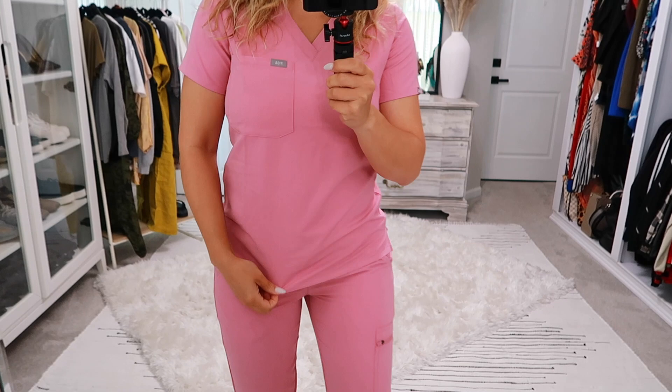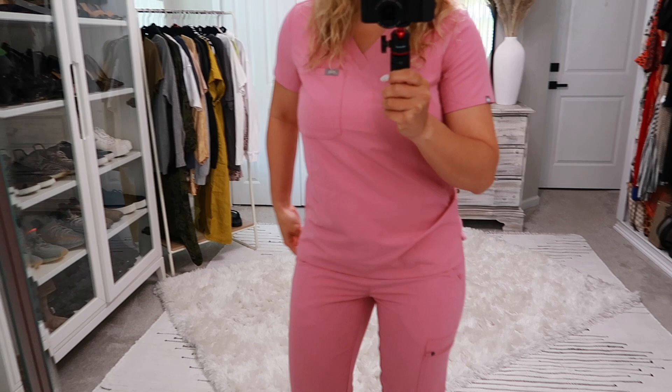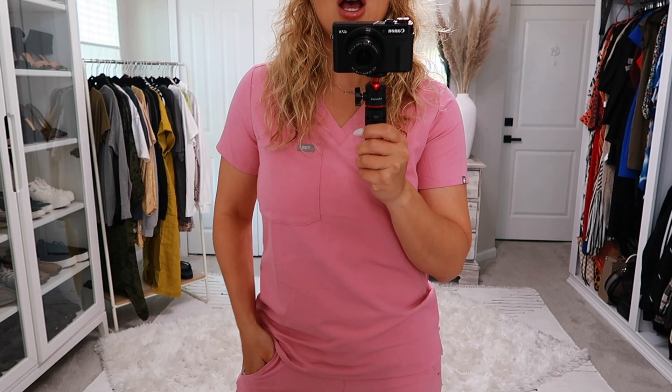I wanted to show what the top looks like untucked. Even in an extra small it has slits on the sides and is a little bit longer. I've tried the regular small and it feels too big and baggy — I really like the fit of the extra small. I'll show you next a comparison of this chalk pink against the older mauve pink color. To me, this is a bright muted mauve compared to the older color, which is definitely more muted.